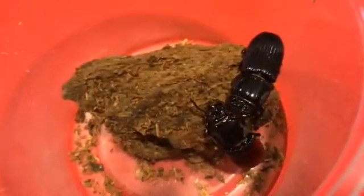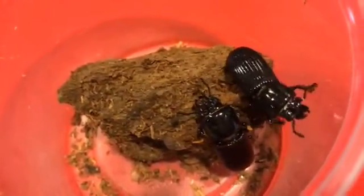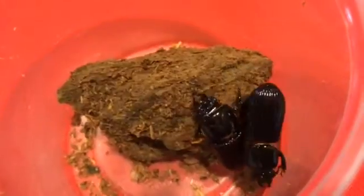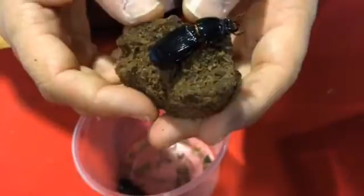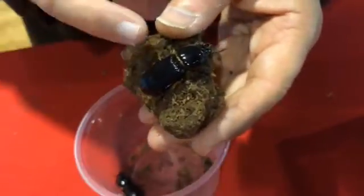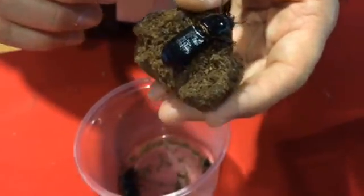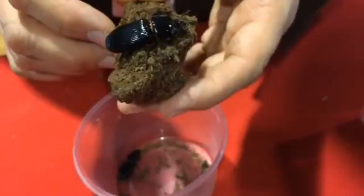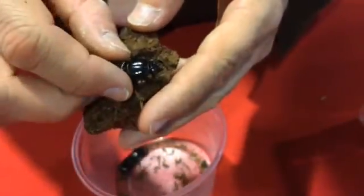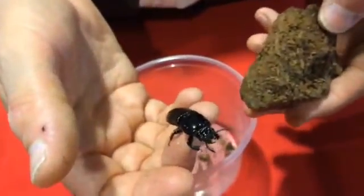Here we have what's called a Bess beetle, or what's also commonly called a Patent leather beetle, because the shiny black exoskeleton looks similar to Patent leather shoes. These beetles are found in rotting wood and can be found here in Missouri. They actually rub two body parts together and make squeaking noises if you hold it up to your ear. They use those noises to communicate with each other and with their larval grubs that they raise in the rotting logs. They're very easy to touch and hold — they don't bite or sting, so I can let it walk around my hand with no problem.